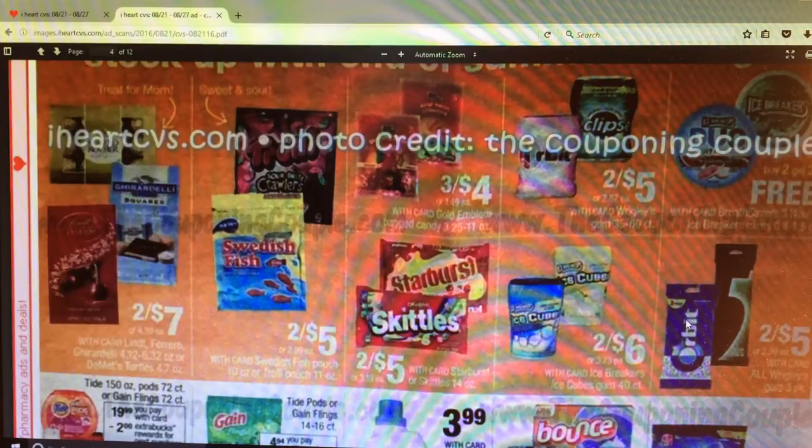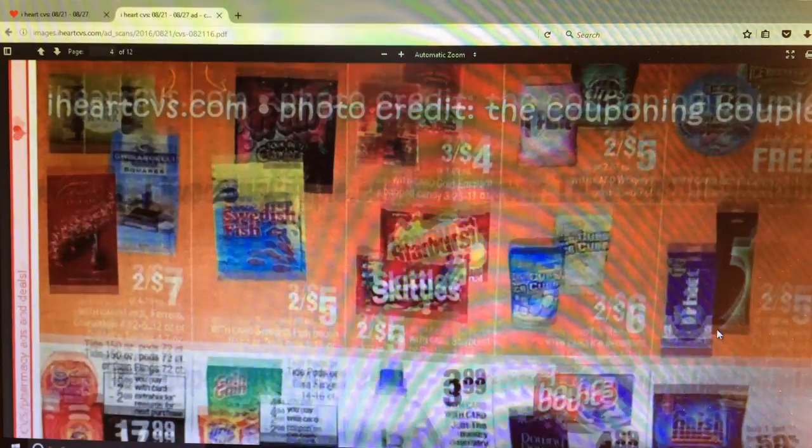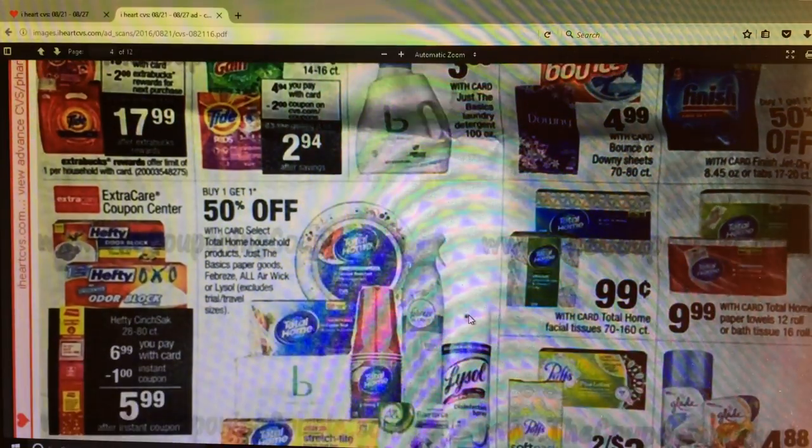I want to say we had some Orbit coupons - and there's no Extra Care Bucks back on that. It looks like the Tide 150-ounce pods and the pods 72-count, or Gain Flings, are $19.99 - get $2 Extra Care Bucks. There were some coupons on coupons.com for those Gain and Tide pods. It also says look on CVS.com for the coupon. So if you need some Gain or Tide, that might be a good deal to stock up on.